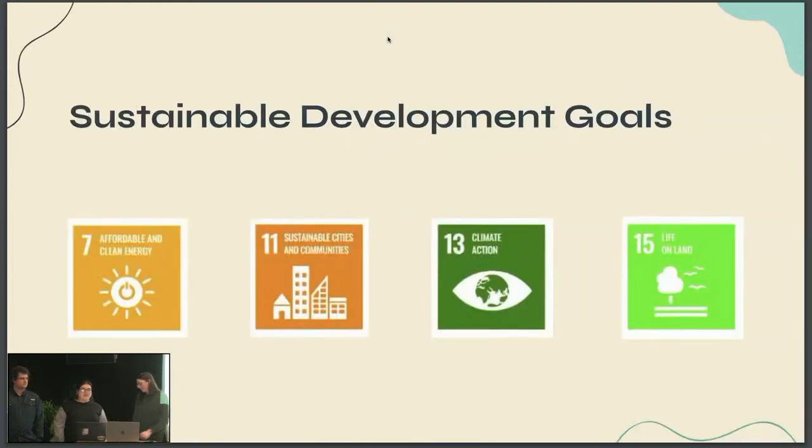Our sustainable development goals include affordable and clean energy — by promoting renewable energy sources and improving energy efficiency, it aims to create a more sustainable and equitable energy future for all. Sustainable cities and communities — by promoting sustainable urban planning, it seeks to create cities that are livable, equitable, and environmentally sustainable for now and future generations. Climate action — it recognizes climate change is one of our greatest challenges and we need to take action to mitigate its impacts and build resilience. And lastly, the life on land goal — it emphasizes the importance of biodiversity for sustainable development and aims to ensure the long-term health and resilience of our planet's ecosystem.